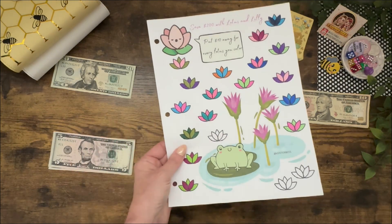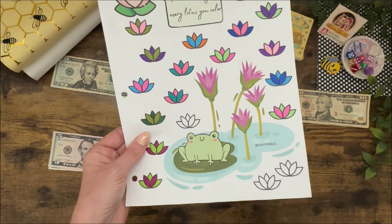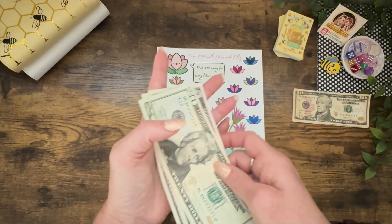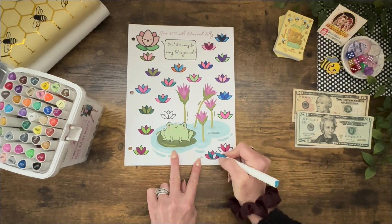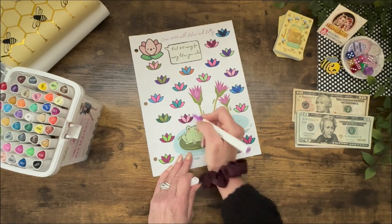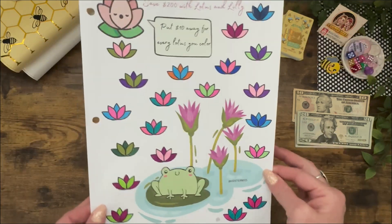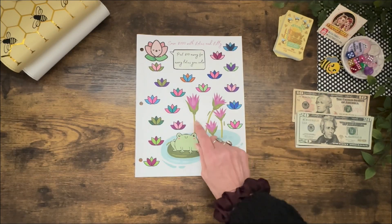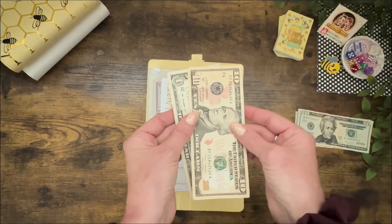This last $30 is going to go to Lotus and Lily — $10, $20, $30. There you have it, you guys — another completed game. Lotus and Lily. Love seeing this.